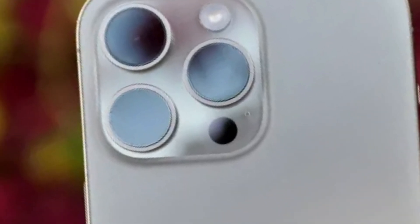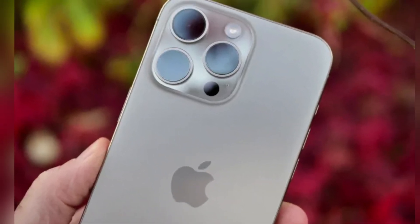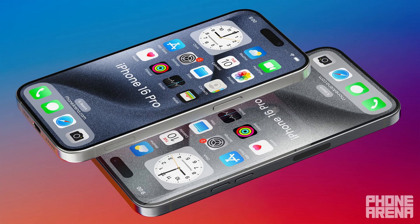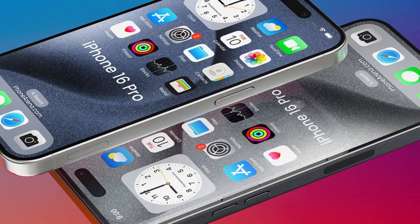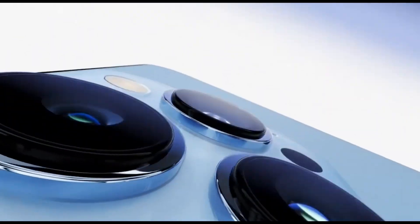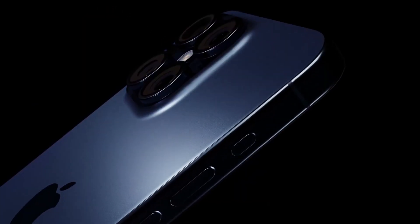The combination of larger displays, anti-reflective technology, and Tetraprism Zoom technology showcases Apple's commitment to both form and function. The increased screen sizes will enhance the user experience, while the advanced camera technologies will provide superior photography capabilities. These upgrades are designed to meet the evolving needs of users who demand both visual excellence and cutting-edge camera performance.